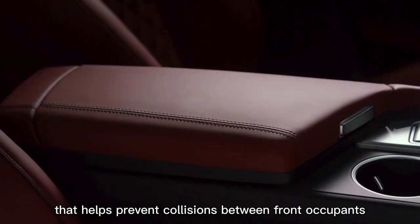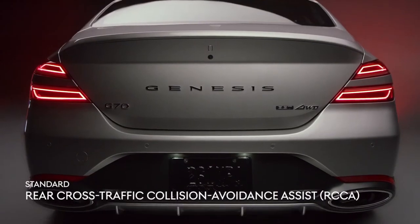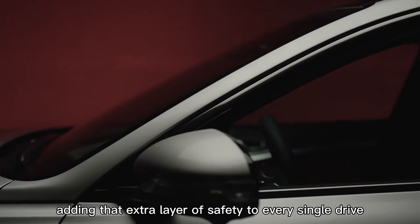Rear cross-traffic collision avoidance assist uses rear side radar to detect and prevent impact from obstacles, adding that extra layer of safety to every single drive.